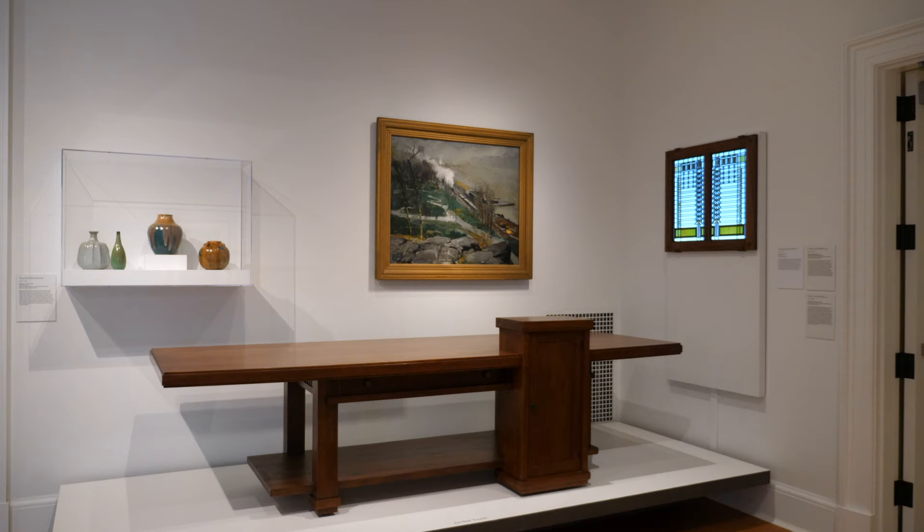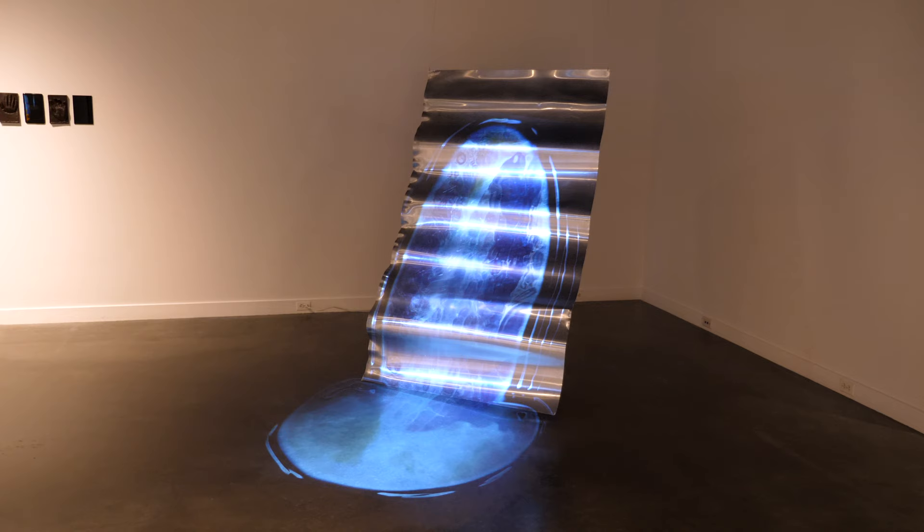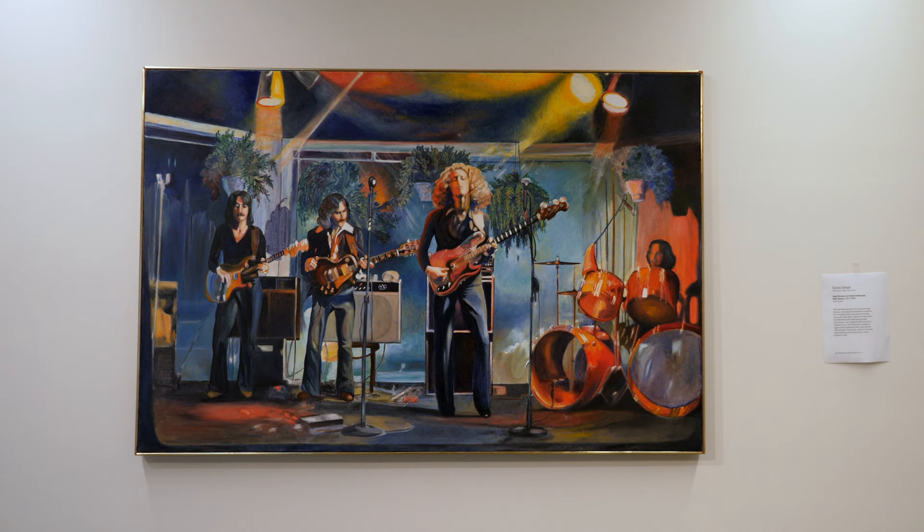While there certainly is a focus on the history of art, there are plenty of contemporary pieces on display. Ranging from modern furniture design to mixed-media sculptures, there is an impressive array of modern art on display at the museum. Even for the most cynical viewer of art, there are certainly accessible works to see.